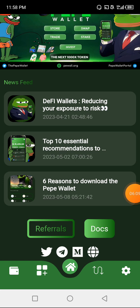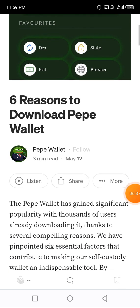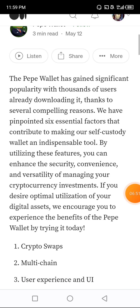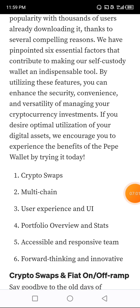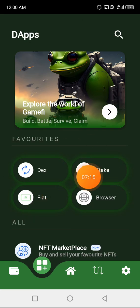There's an article: 'Six Reasons to Download the Paper Wallet.' Let's click on it. The Paper Wallet has gained significant popularity with thousands of users already downloaded, thanks to several compelling reasons. The six factors include: crypto swap, multi-chain support, user experience and UI, portfolio overview and stats, accessibility, responsive team, forward thinking, and innovation. We're going to go back because that's not the main reason we're here.